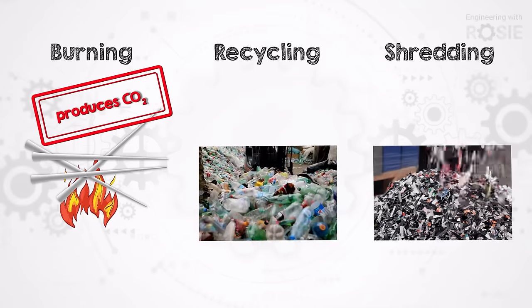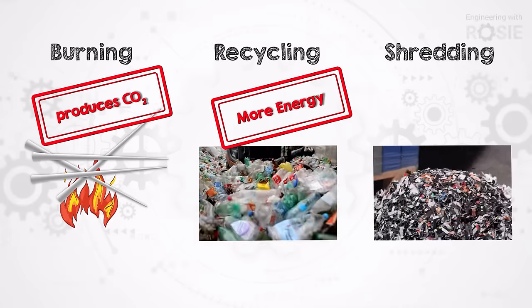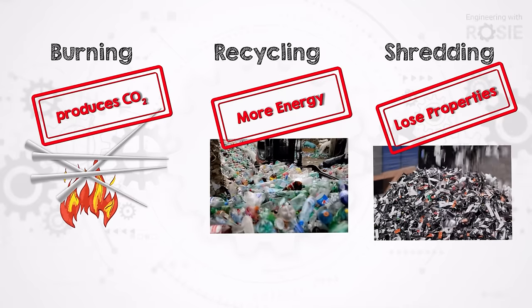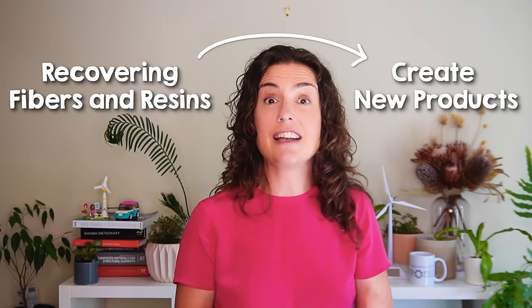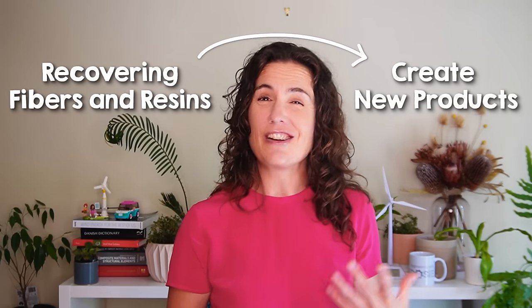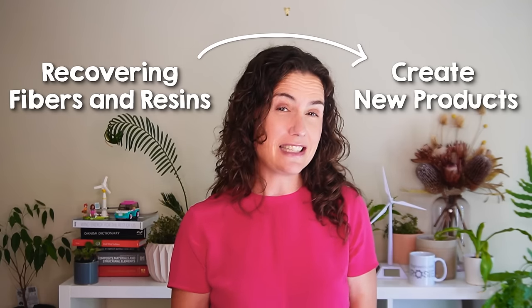Using shredded materials as filler wastes those amazing structural properties that we just discussed. The ideal recycling scenario would involve recovering glass and carbon fibers and usable resin to create similar or new products, and it would save energy, CO2 emissions, and money along the way. But that is incredibly hard, and it's not what the majority of today's blade recycling projects that you hear about are even attempting to do. Let's talk in a bit more depth about fiber reinforced composite materials to find out why.